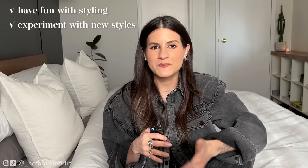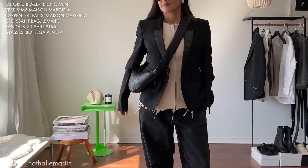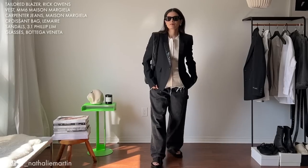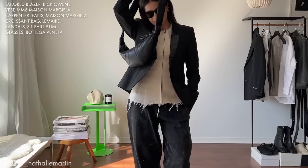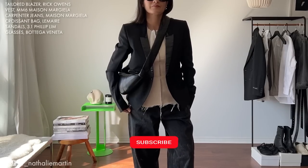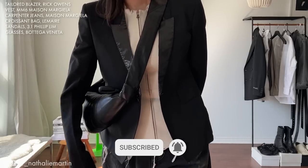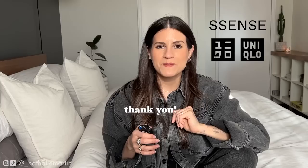As I wrap up this video, I just want to remind you to have fun with your style and experiment with new things. Whether you decide to participate in trends or leave them, it's really important at the end of the day to do what makes you feel your best and most confident. Have fun when you're getting dressed, stay inspired. If you enjoyed this video, give it a thumbs up and subscribe. Thank you to Essence and Uniqlo for sponsoring this video.